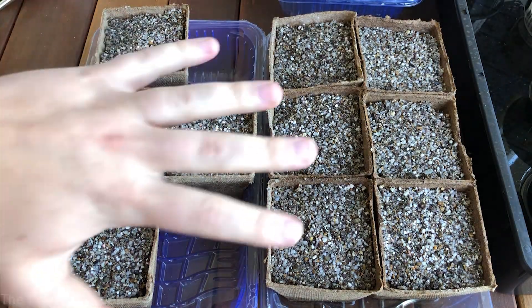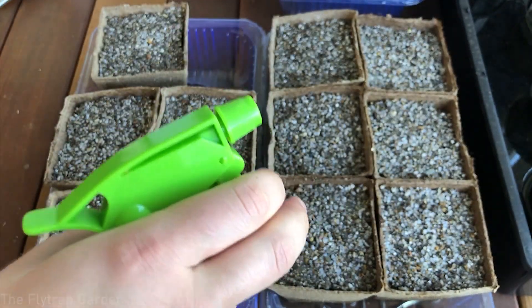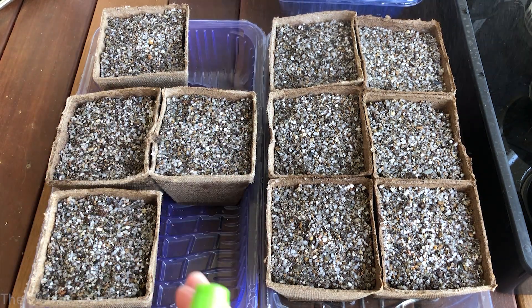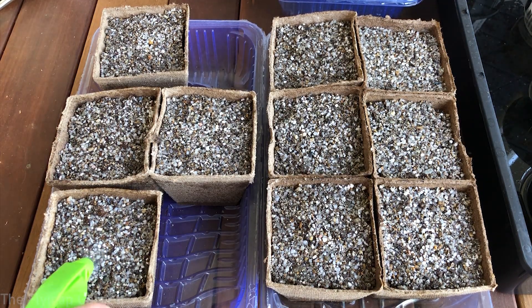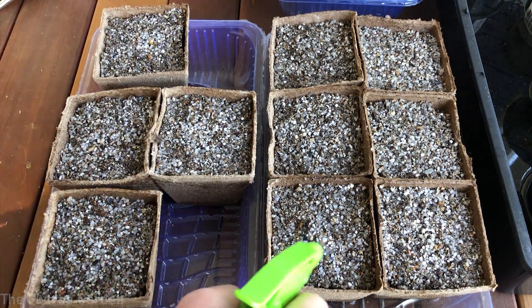Drosera capensis, the red ones — two seed packs going out to two different people. So let's check up on our collection. Here are the seeds we planted up yesterday, and you really need to make sure that you are spraying your seeds every single day. I have this tiny bottle — I generally don't recommend these small bottles because they don't have a good spray, but the spray on this one is very, very fine.